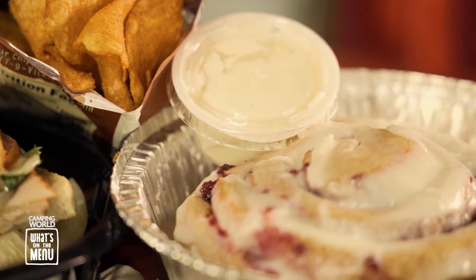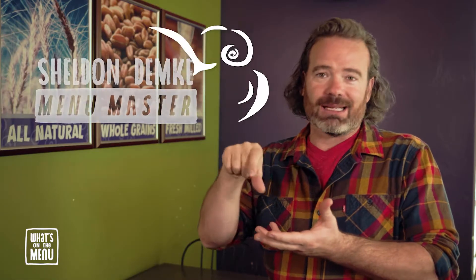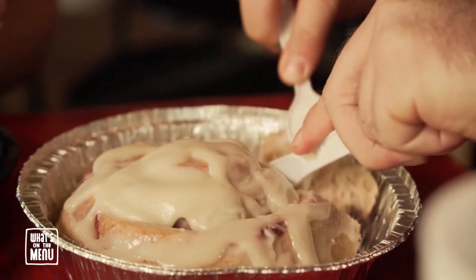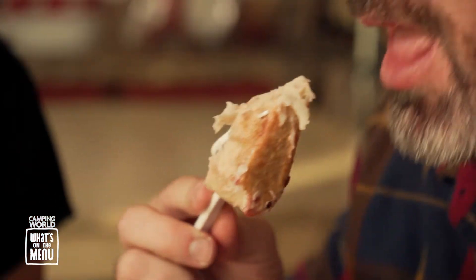Don't get me started on the cinnamon roll. We had some extra goop to go on top, because I like extra goop. It was gooey, it was amazing, it wasn't dry — it was everything that you want in a cinnamon roll. And I want more. I'll take eight to go.